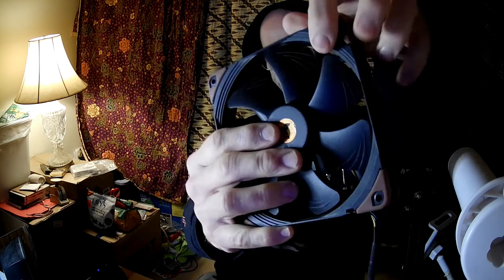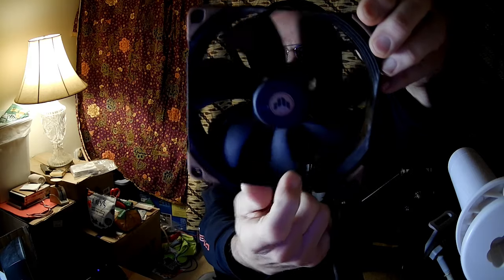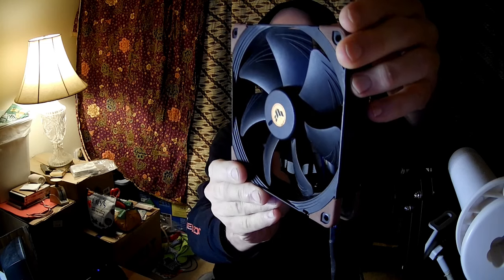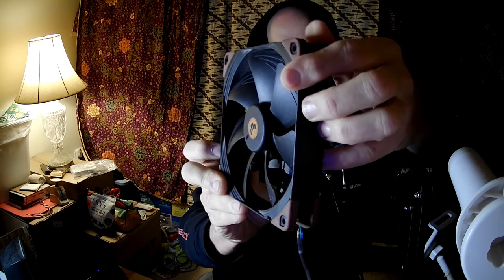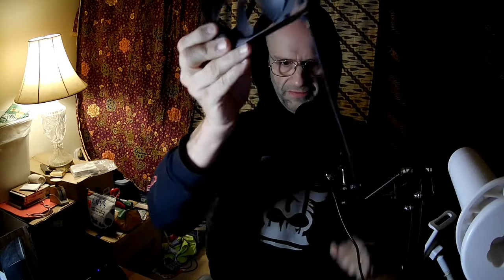It does have three lines on the blades that are for air direction. It also has little indentations in the ring around both sides. Those are, I think, for helping with the noise levels. These are mildly textured.